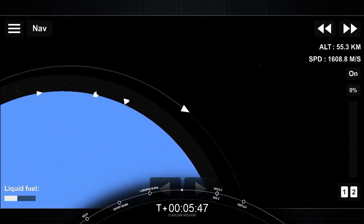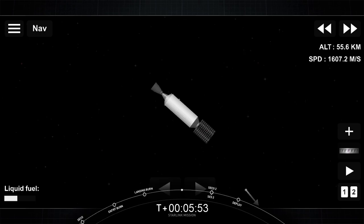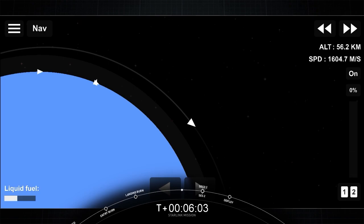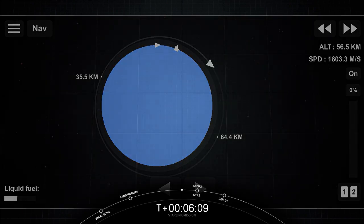We did hear the callout for CECO. Navigation officer will be checking parameters. Once we reach the highest point of the orbit, we will reignite the second stage for a short burn. You can follow along the progress of the second stage with this animation showing where we are around the Earth. We'll be back at T+44 minutes and 30 seconds for second engine start number two.